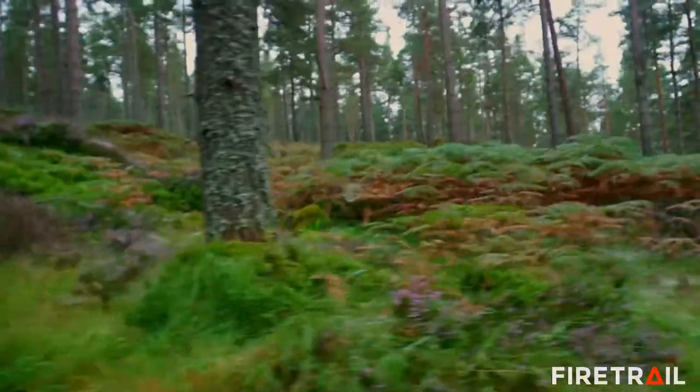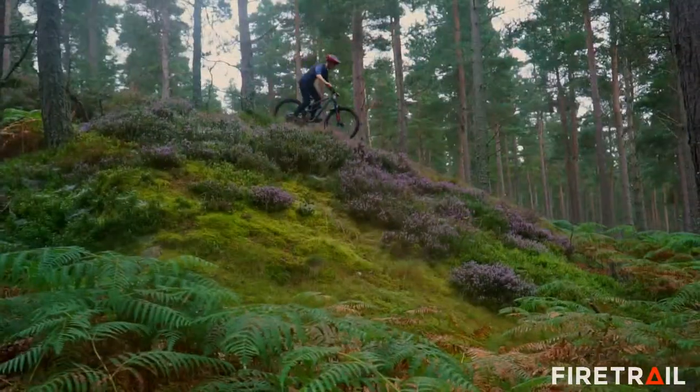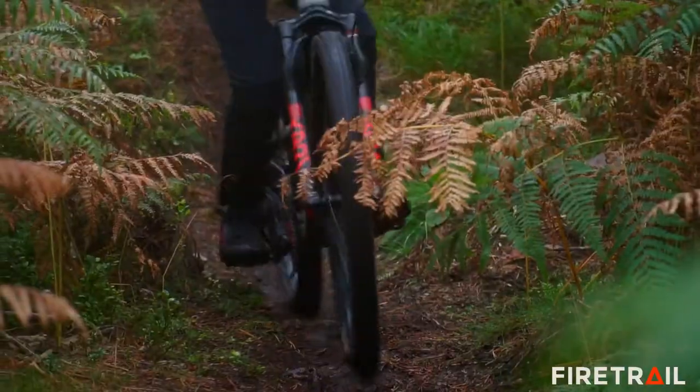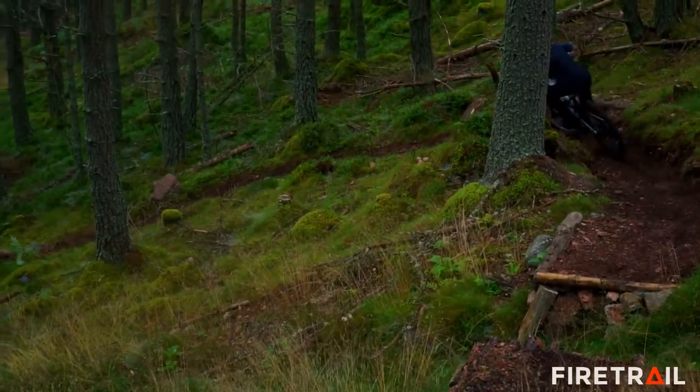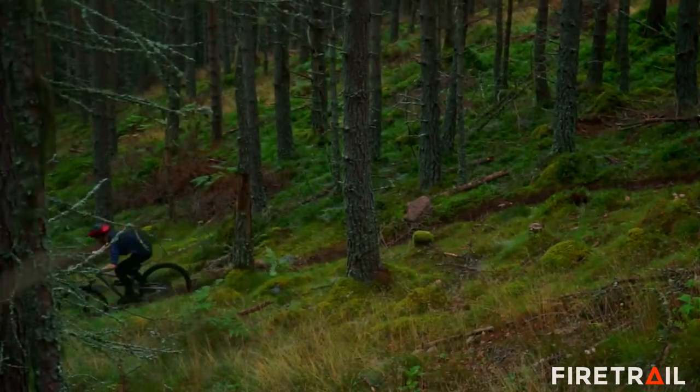We stock full sus and hardtails from Nukeproof, a brand that have won the Enduro World Series four times. We also offer custom builds of Salsa full sus bikes including their legendary Spearfish and Blackthorn models.